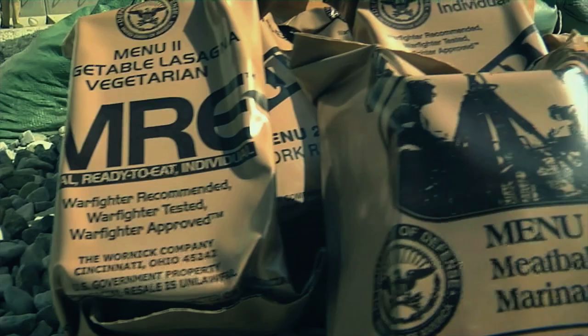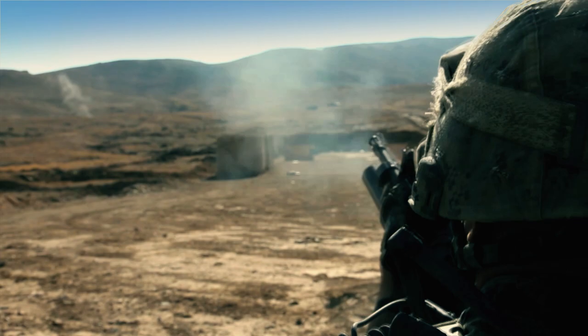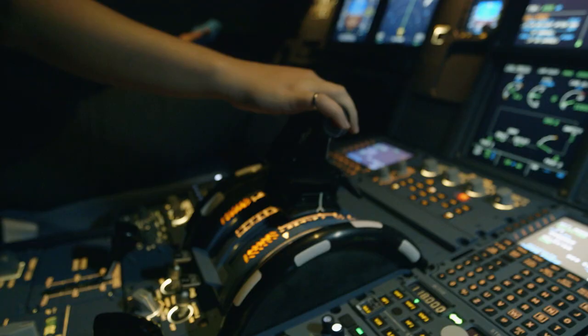Coming up on Battle Factory: a weapon with 150-meter range that doubles the fighting power. And climb aboard this craft, and you can take off without a runway or an airplane.